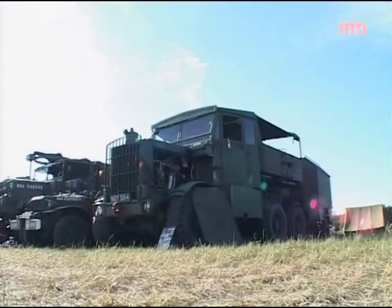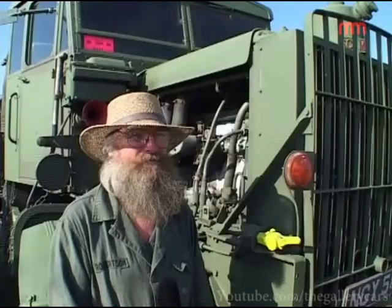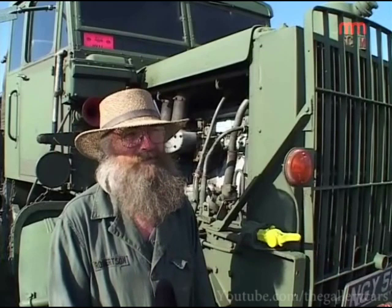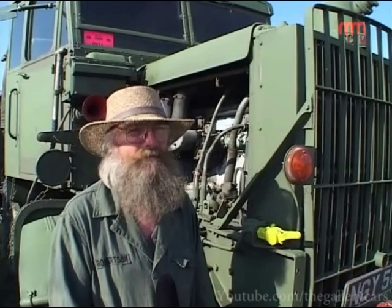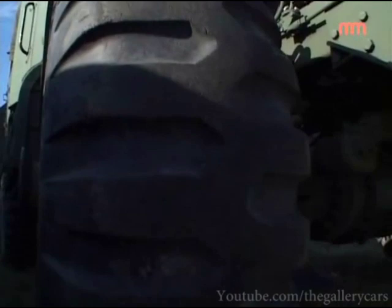It's a 1953 Scammell Explorer, a general service recovery vehicle which was built for the British Army by Scammell Motors of Watford. It's got a 15-tonne winch on it and it can tow up to 15-20 tonnes on the road, but I've actually seen them tow easily 100 — it's not a problem for them. It's got a jib on the back for suspend towing, it's got a big petrol engine in it and it's nice, we like it.